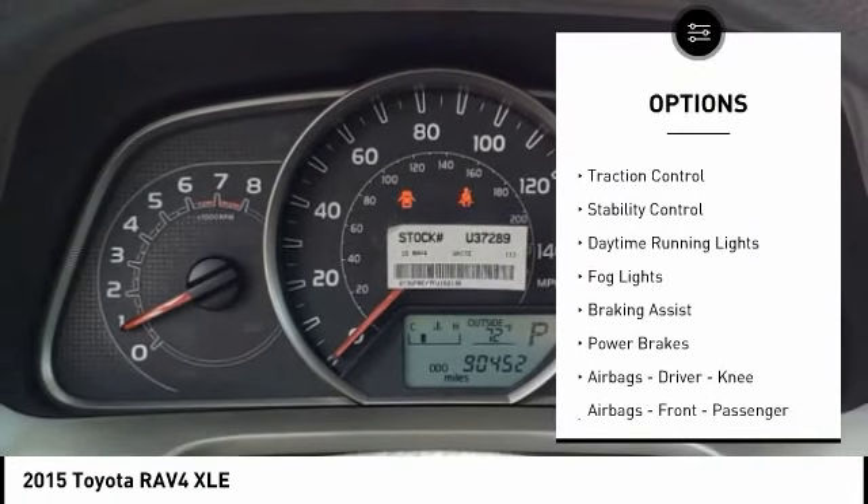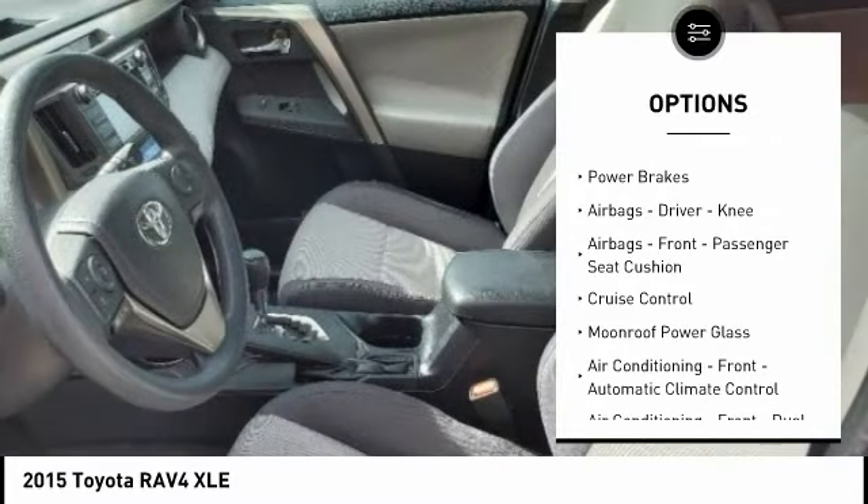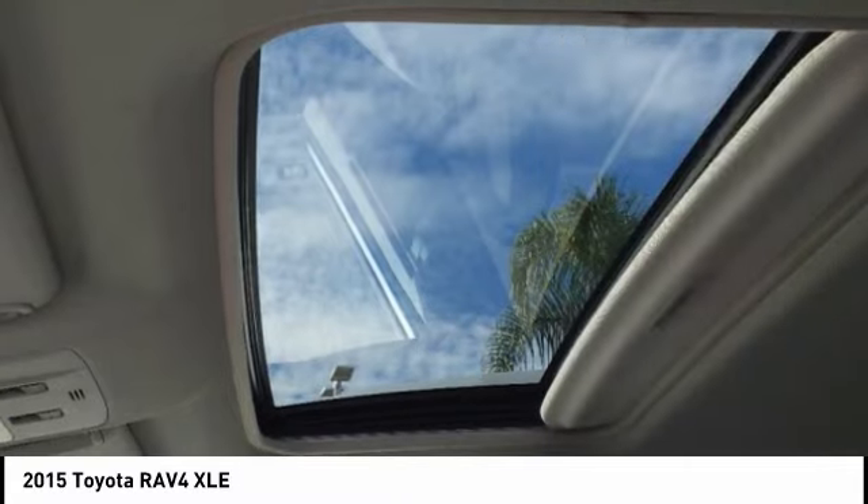Power windows with safety reverse. Traction control. Stability control. Daytime running lights. Fog lights. Braking assist. Power brakes. Airbags.